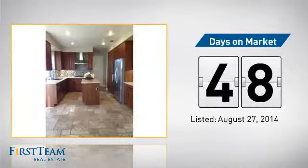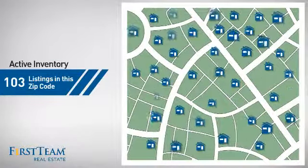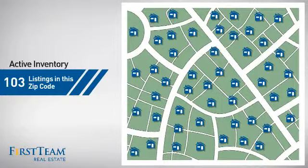It's been on the market since August. Wondering how it stacks up against the competition? There are now just over 100 homes on the market within this zip code.